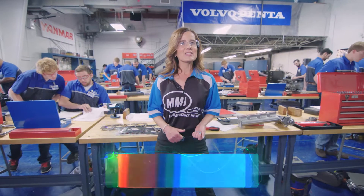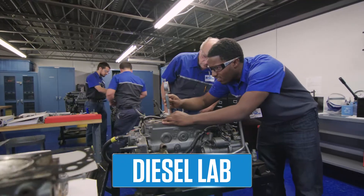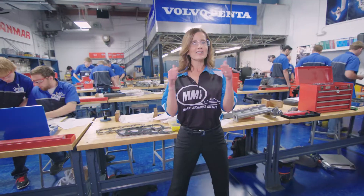In this six-week course, students learn how a diesel engine lives and breathes. How cool is that?